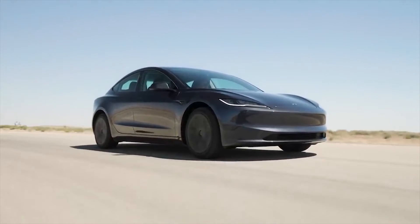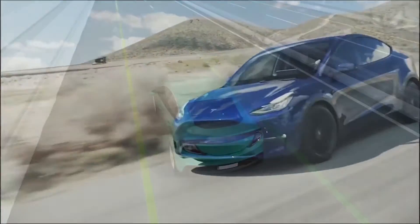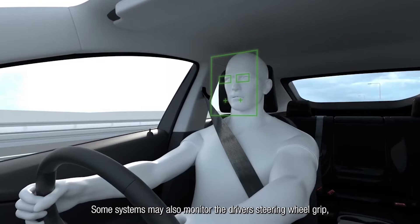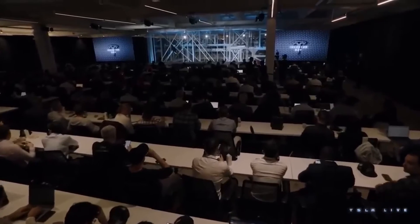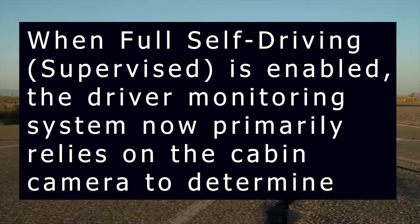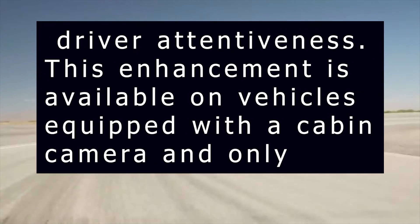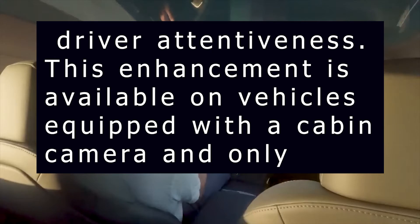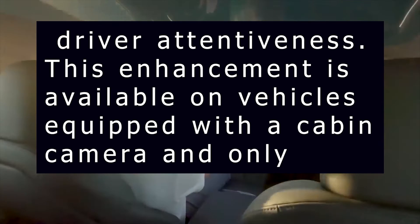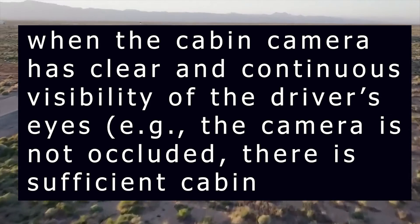Tesla has started to push the update to its internal fleet this weekend, and now we have more details about the changes in driver monitoring. The automaker wrote in the release notes of the update: when Full Self-Driving, supervised, is enabled, the driver monitoring system now primarily relies on the cabin camera to determine driver attentiveness. This enhancement is available on vehicles equipped with a cabin camera, and only when the cabin camera has clear and continuous visibility of the driver's eyes.